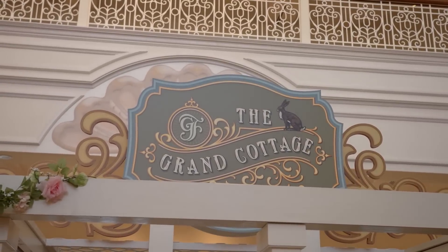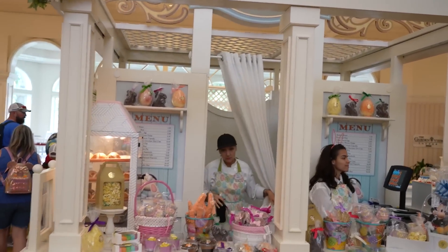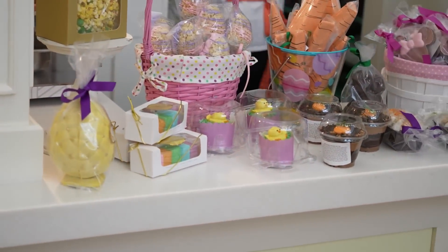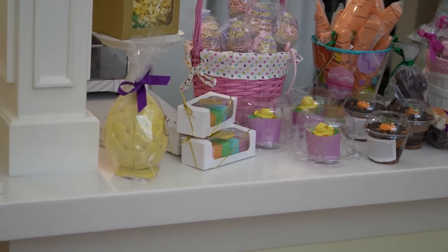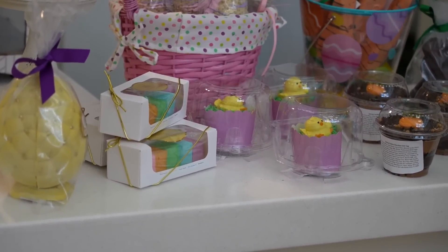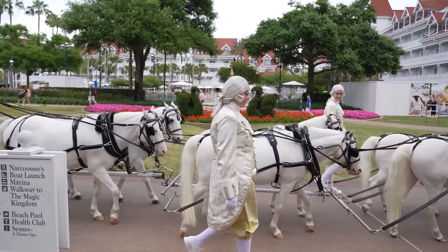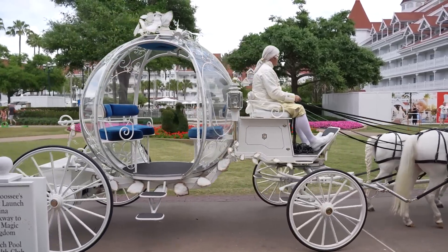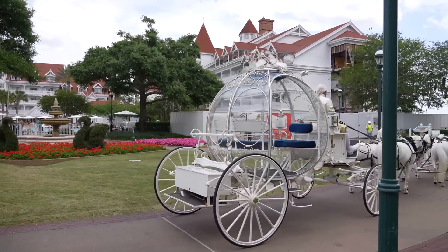We got a few things from the Grand Cottage on the way out. They told us a lot of the stuff here is gluten-free, so if you're interested in gluten-free items, they have a lot of them. This chick cupcake is entirely plant-based. Look — there go the ponies! It looks like somebody's going to be having a magical carriage ride for their wedding. Cinderella's carriage — how cool was that?